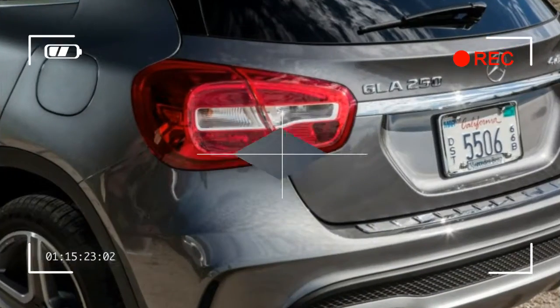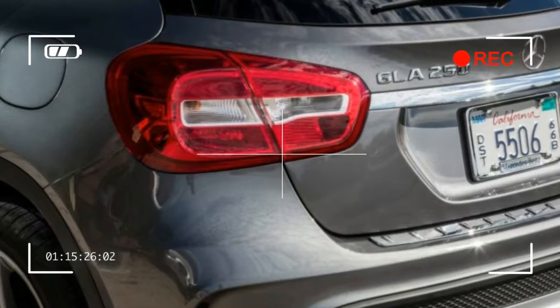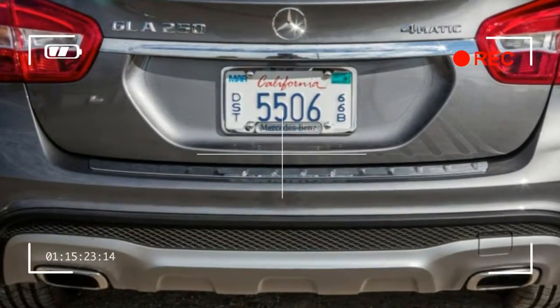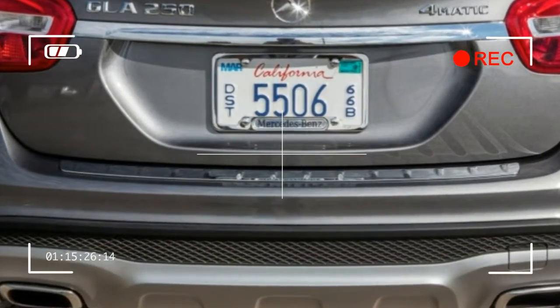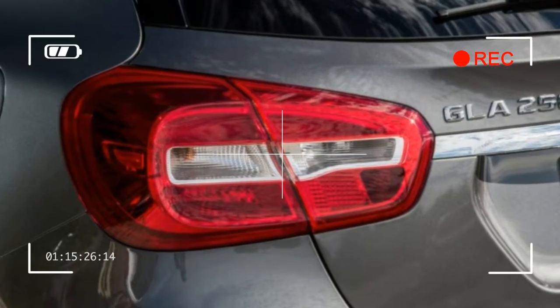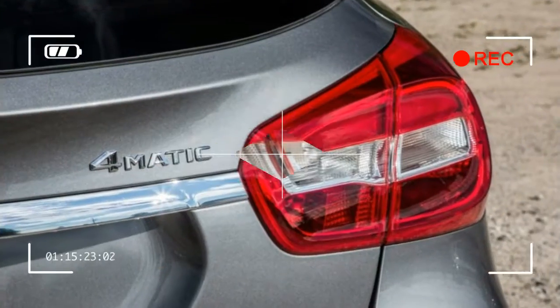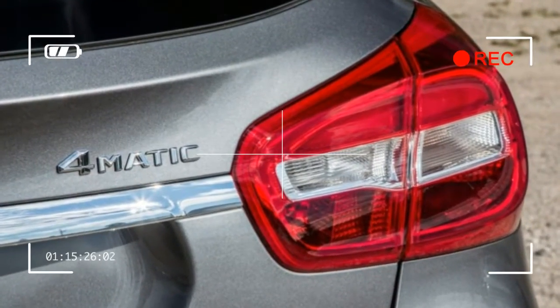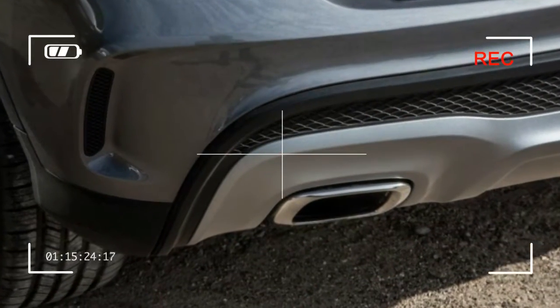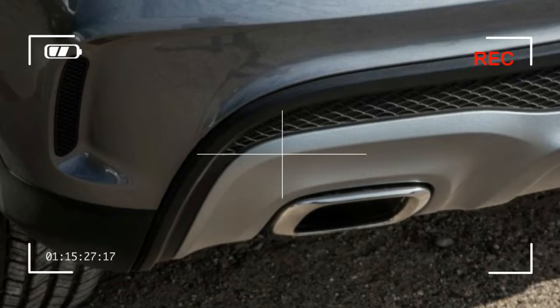The sport package adds AMG silver body styling, 19-inch wheels, and cross-drilled front brakes with painted calipers. Front-wheel drive is standard; all-wheel drive — known as 4MATIC in the Benz marketing world — is a $2,000 option, and it pushes the turbo 2.0-liter engine's power to the ground better than front-wheel drive.